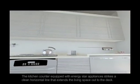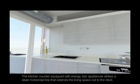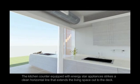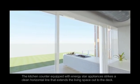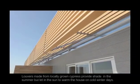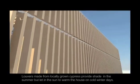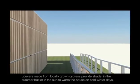The kitchen counter, equipped with ENERGY STAR appliances, strikes a clean horizontal line that extends out to the deck. Louvers made from locally grown cypress provide shade in the summer but let the sun in to warm the house on cold winter days.